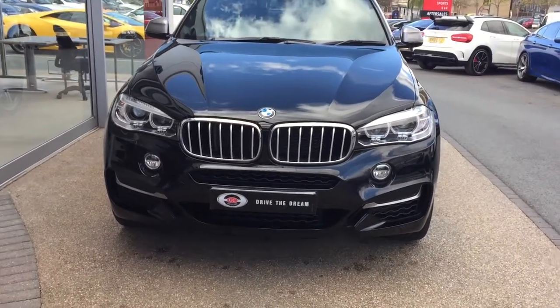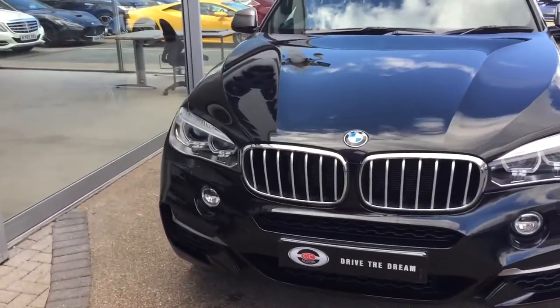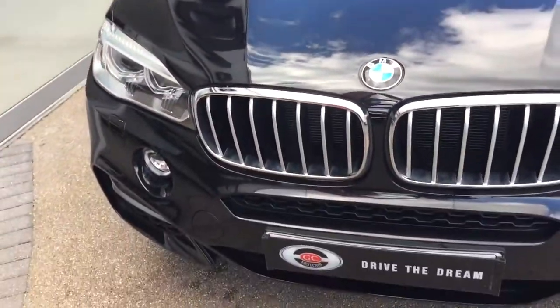Hi, and thank you for your inquiry here at GC Motors. I'm just going to give you a quick tour around this BMW X6. We start off with the exterior — this lovely black paintwork, as you can see, does look good on the car.